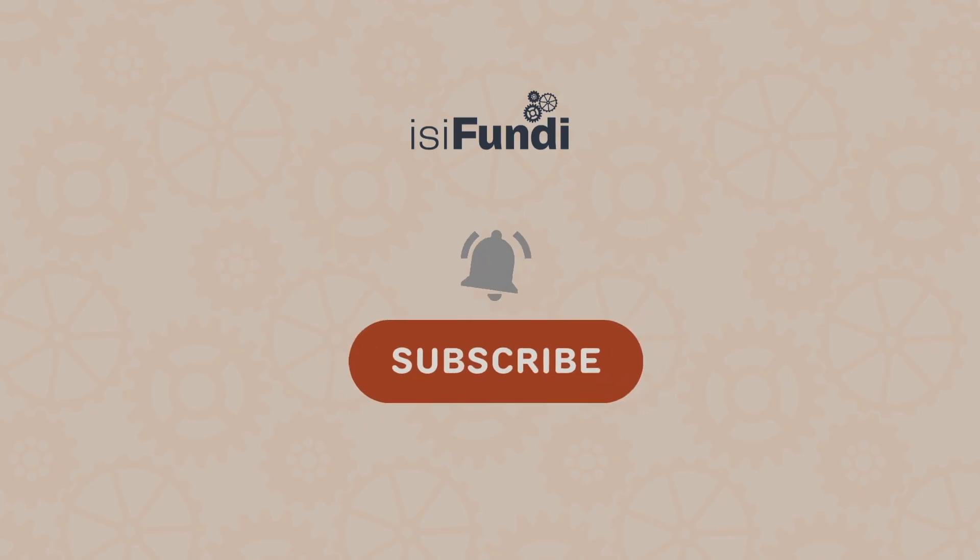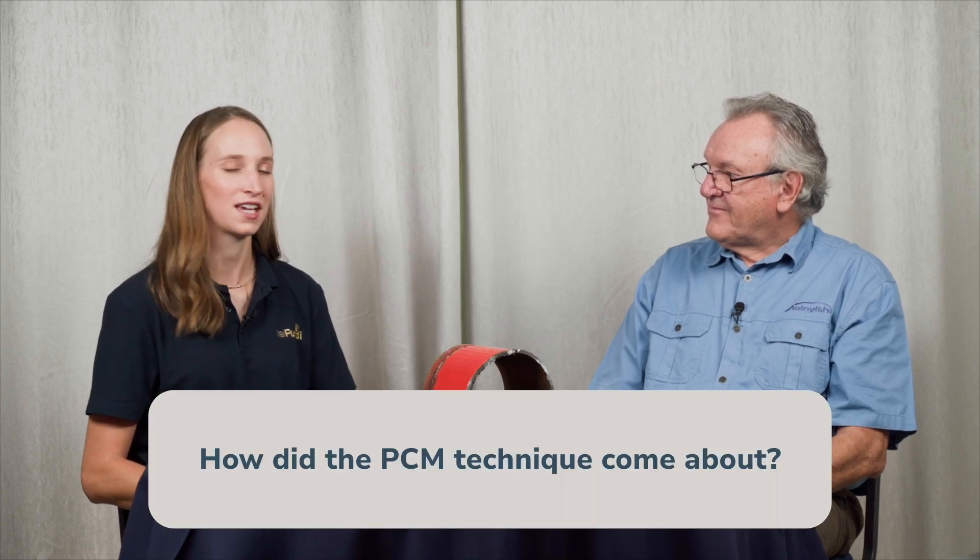Welcome back to another episode of our mini series on pipeline survey techniques. I'm joined again with Neil Webb, an expert on cathodic protection, and today we're going to tackle the topic of PCM, or pipeline current mapping. Let's start right at the beginning. Neil, could you give us a brief history on how the PCM technique came about?